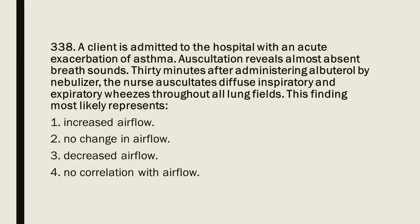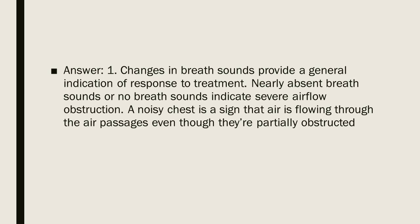Question 338: A client is admitted with an acute exacerbation of asthma. Auscultation reveals almost absent breath sounds. Thirty minutes after administering albuterol by nebulizer, the nurse auscultates diffuse inspiratory and expiratory wheezes throughout all lung fields. This finding most likely represents: 1. Increased airflow. 2. No change in airflow. 3. Decreased airflow. 4. No correlation with airflow. Answer: 1. Changes in breath sounds provide a general indication of response to treatment. Nearly absent breath sounds indicate severe airflow obstruction. A noisy chest is a sign that air is flowing through the air passages even though they are partially obstructed.